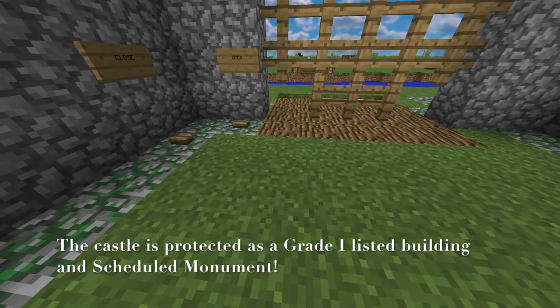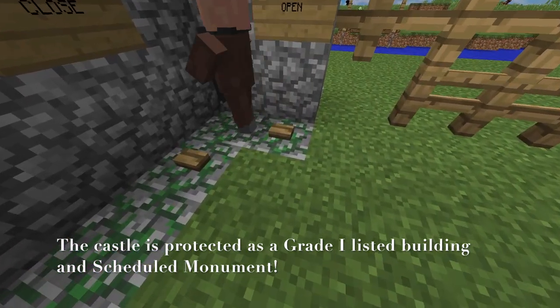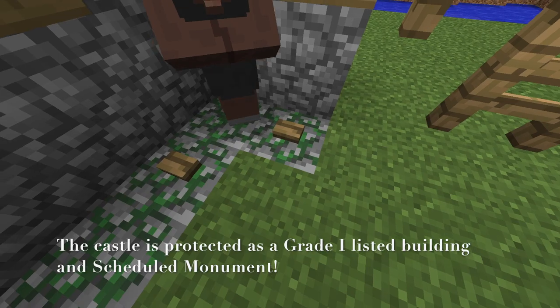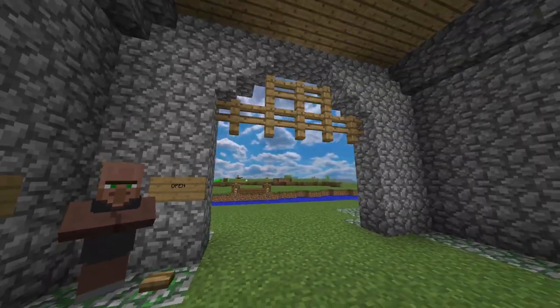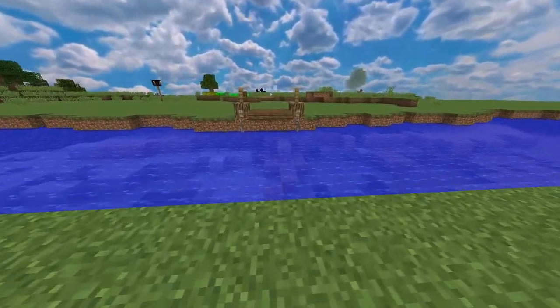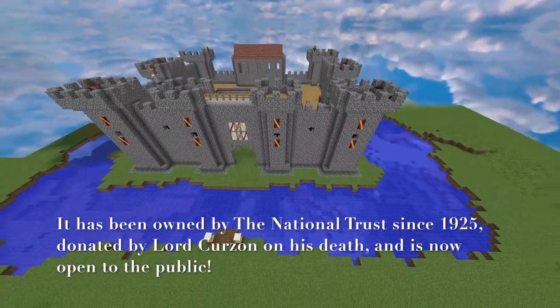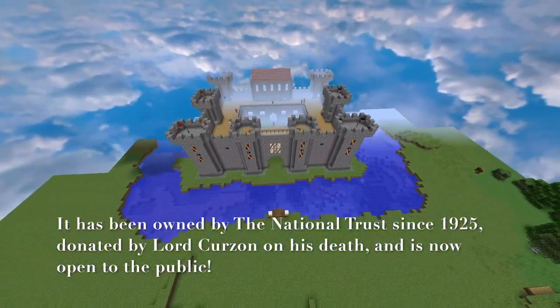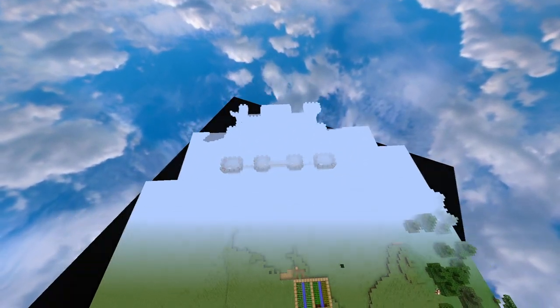The castle is protected as a Grade 1 listed building and scheduled monument. It has been owned by the National Trust since 1925, donated by Lord Curzon on his death, and is now open to the public.